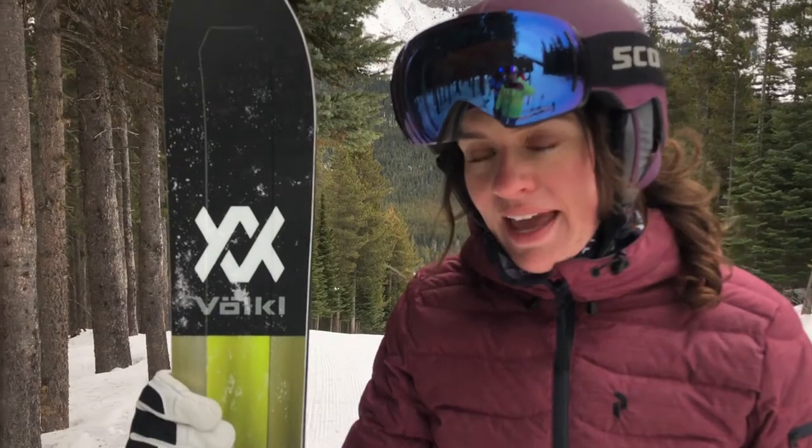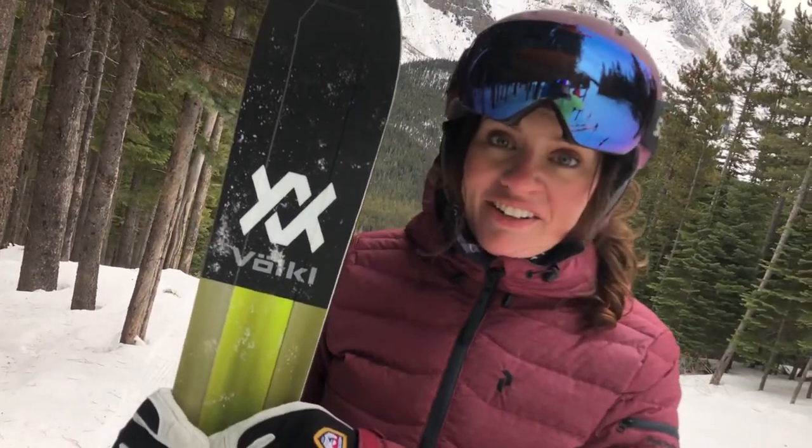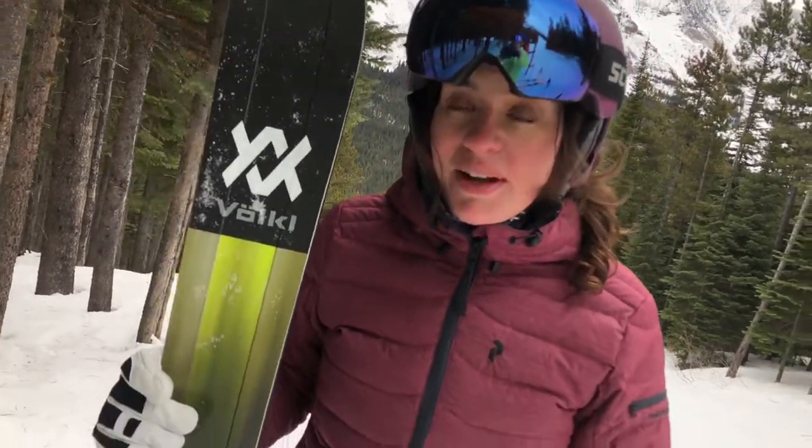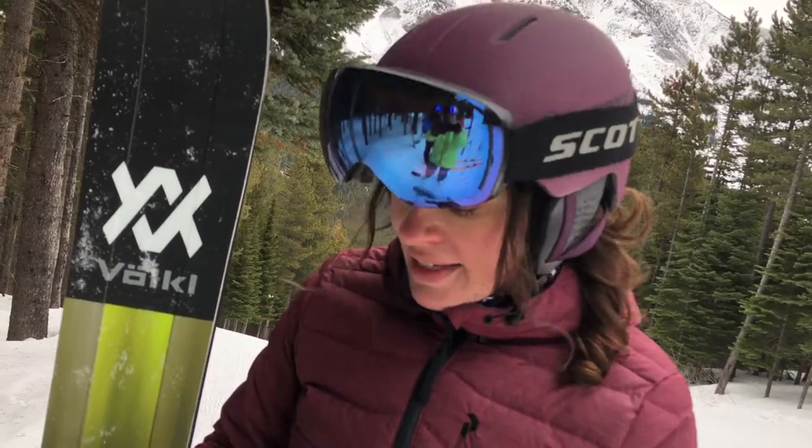This ski looks mean and I was afraid to ski on it — I thought it was going to be a lot for me, 108 underfoot, a big hefty boy — but this ski surprised me at how playful it was. The one characteristic I really noticed, especially skiing on groomers today, was that it was incredibly smooth. It has a triple sidecut — longer in the front, shorter in the middle, longer at the tail.